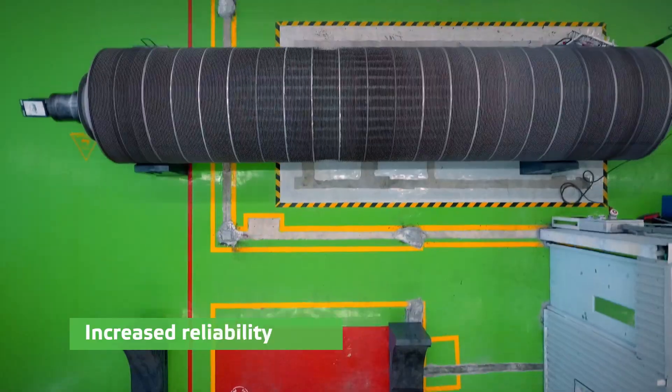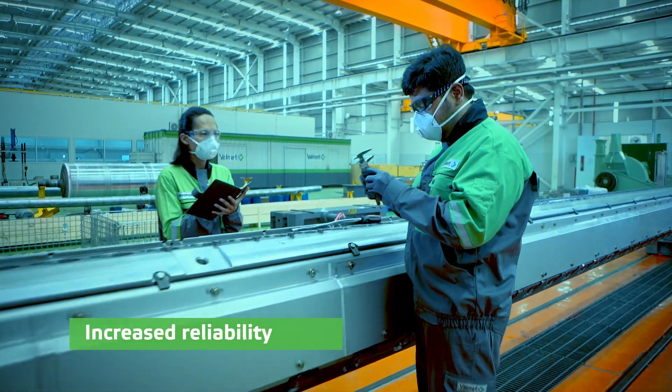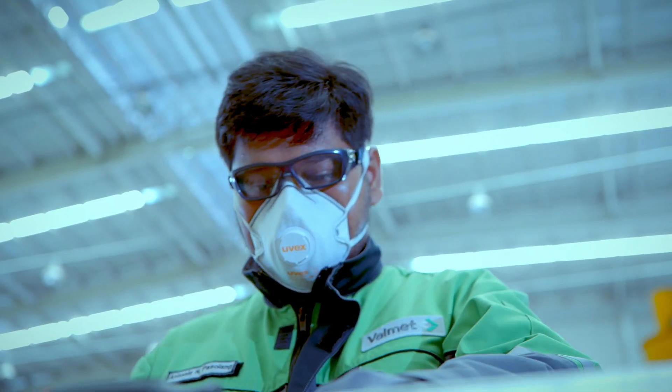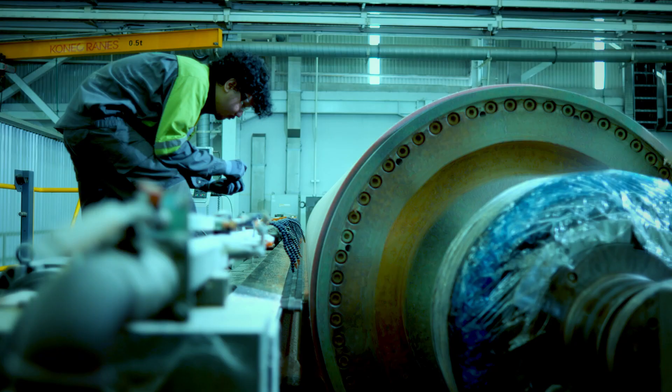The latest technology for your roll service needs is here to ensure your machine is running smoothly. Roll maintenance services, roll upgrade services, and test runs to improve the roll performance.